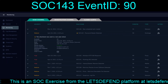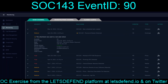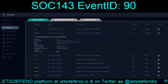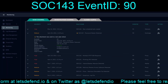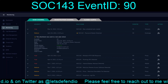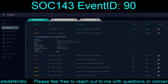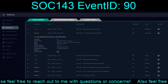Hello and welcome back to our continuing adventures on the Let's Defend platform. Today we are going to take a look at the Star Marked SOC 143 Password Stealer Detected Event ID 90, the event that took place April 26th, 2020 at 11:03pm. The star denotes the attachment was used in a real cyber attack.